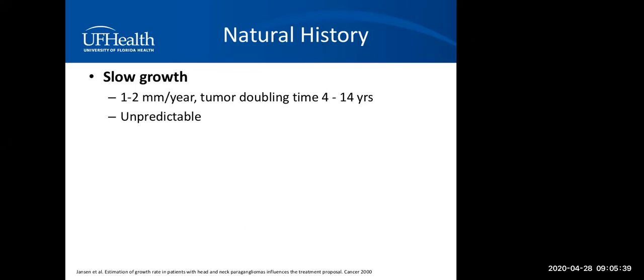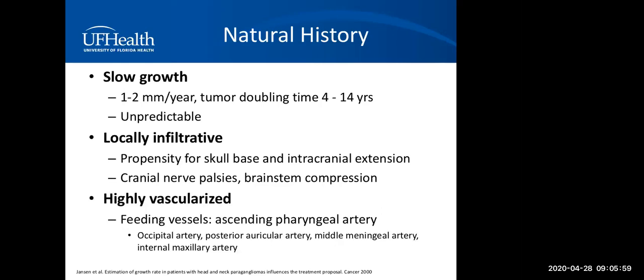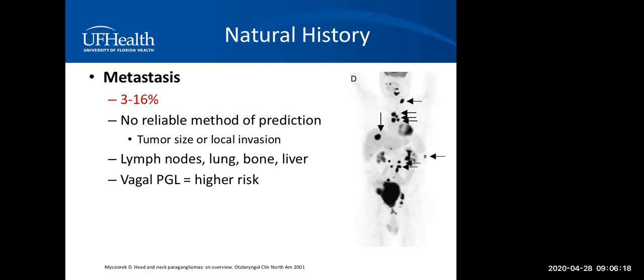Paragangliomas are naturally slow-growing tumors, about 1 to 2 millimeters per year, but growth is quite unpredictable. They can be very infiltrative locally with a propensity to invade the skull base, with intracranial extension causing cranial nerve palsies, and when very large, can compress the brainstem. They're highly vascularized lesions — important for surgical resection. The most common feeding vessel is the ascending pharyngeal artery. Metastasis is rare, 3% to 16%, but there is no reliable method of predicting whether a lesion is likely to metastasize.